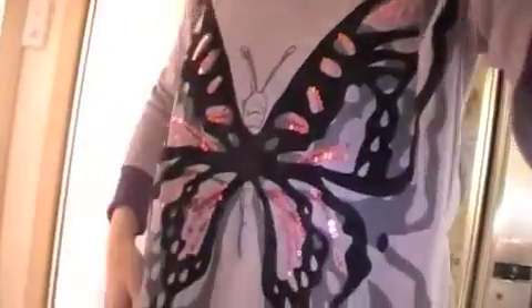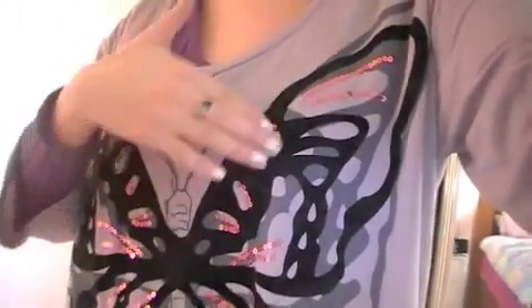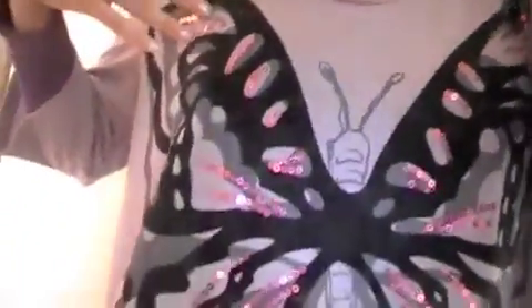For my top, I've just got like a purple long sleeve top underneath, and then over the top it's this big baggy butterfly top. It's grey with black felt around the outside and these cute little pink sequins all over it.